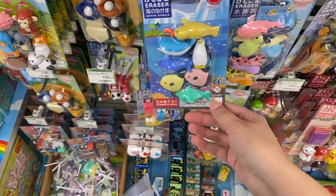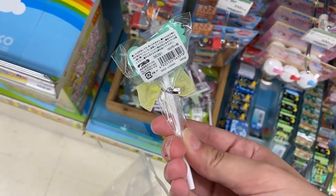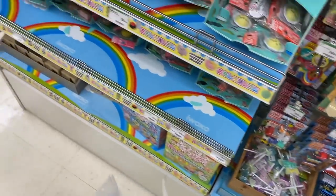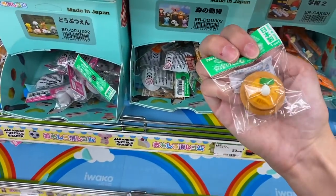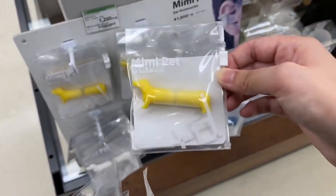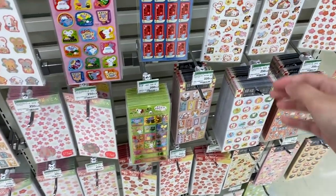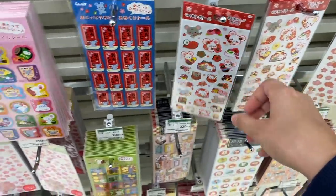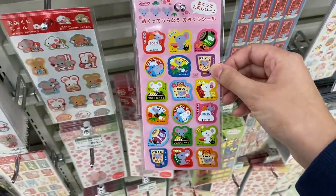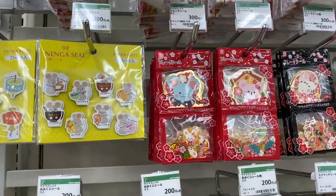There are lots of different erasers here. These ones look like lollipops — so cute! Some Hello Kitty ones too. I think these are earplugs but they look like little dogs. There are lots of New Year's stickers, all rat-themed because it's the year of the rat for 2020, and some sticker flakes as well.